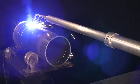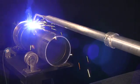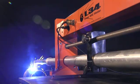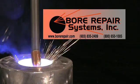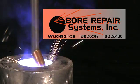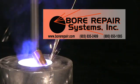The L34 produces the same superior finished weld quality as the rest of the Bore Repair Systems line of welding products. For more information on the BOA L34 linear welder, contact Bore Repair Systems today. Bore Repair — the best for nothing.